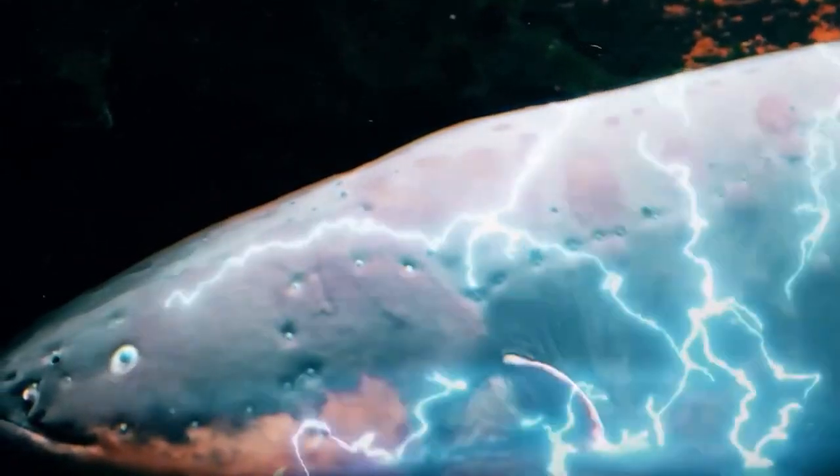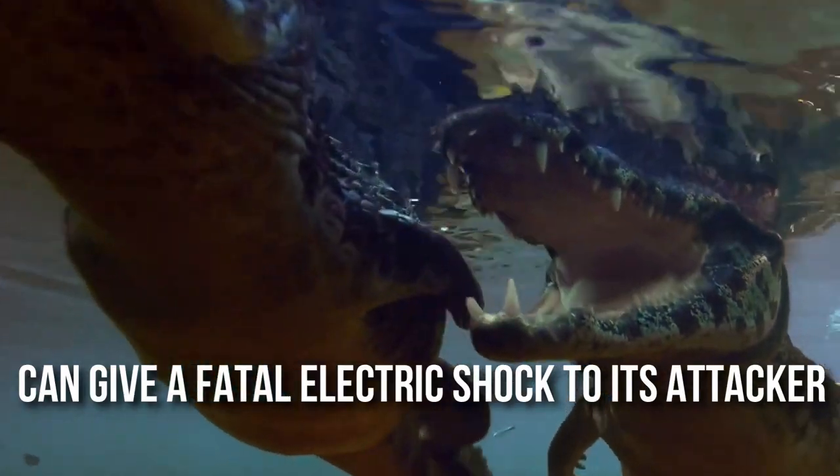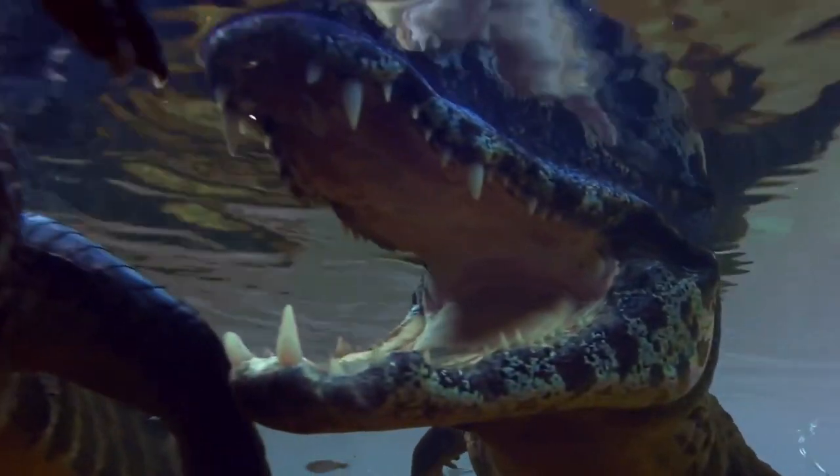In today's video, we will be talking about one such lucky animal, that is the electric eel, which can give a fatal electric shock to its attacker including the ferocious alligator. So without further delay, let's begin.